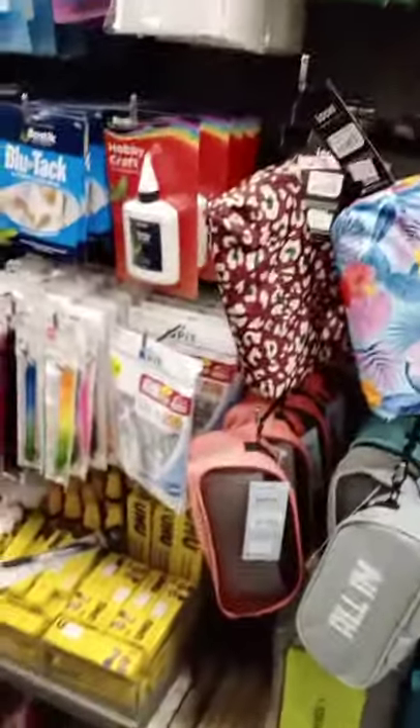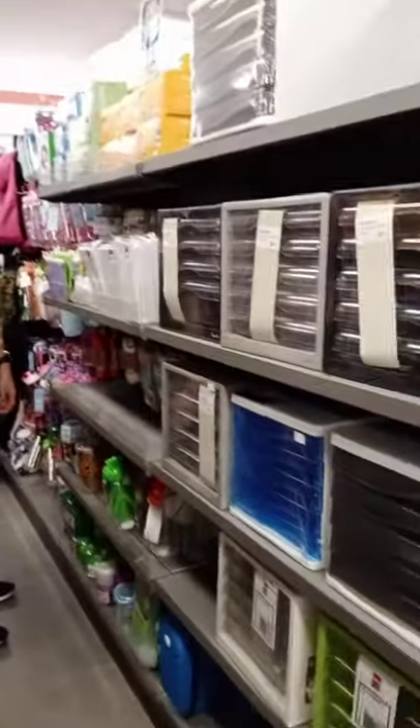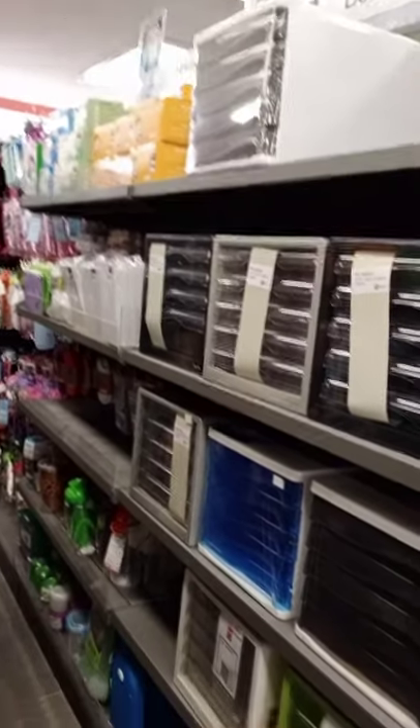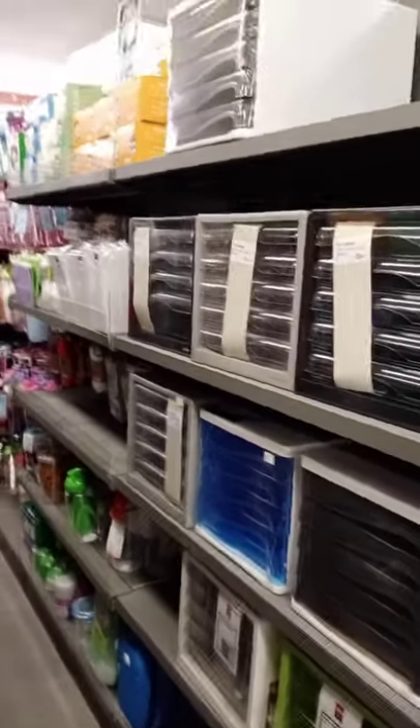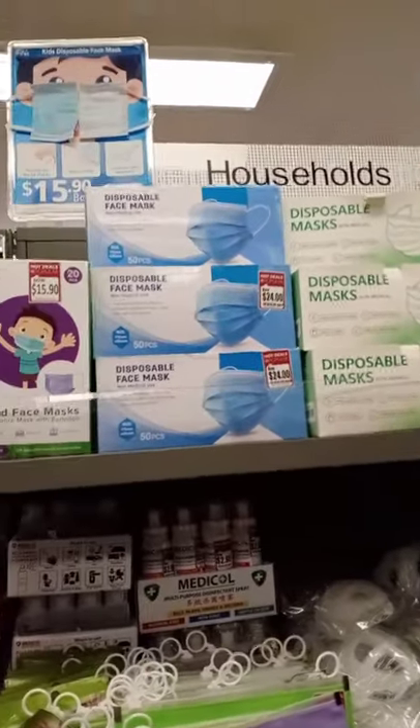And here are all the pencil cases and school bags. Look at all those - it's really really cool, I love it so much. The wallet hanger, more pencil cases. Tape, drawers, desk organizers. When I turn around - desk organizers, drawers.